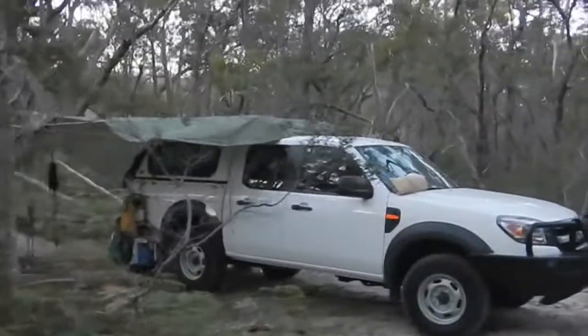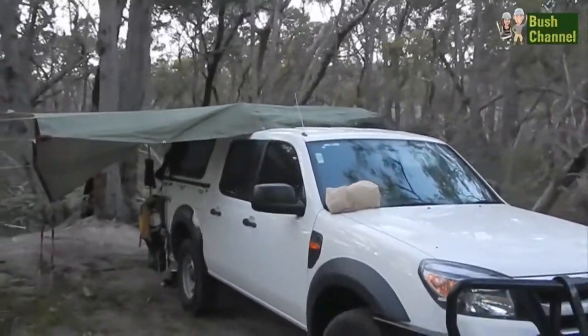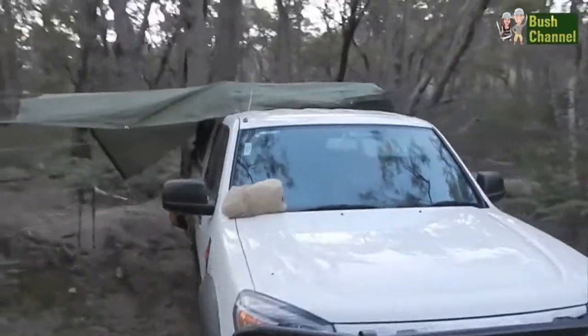It's about quarter past 6am. We've just got this car camping set up here — just thought I'd show you.